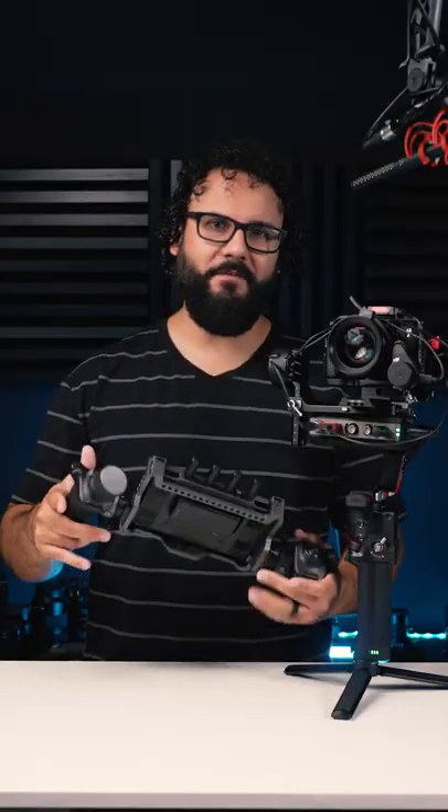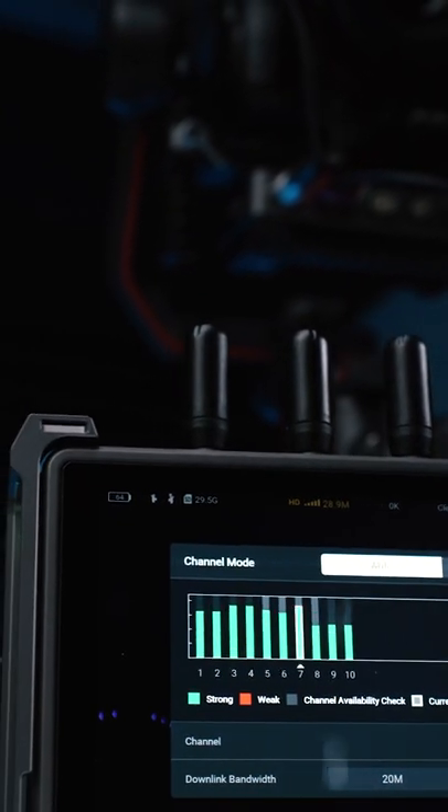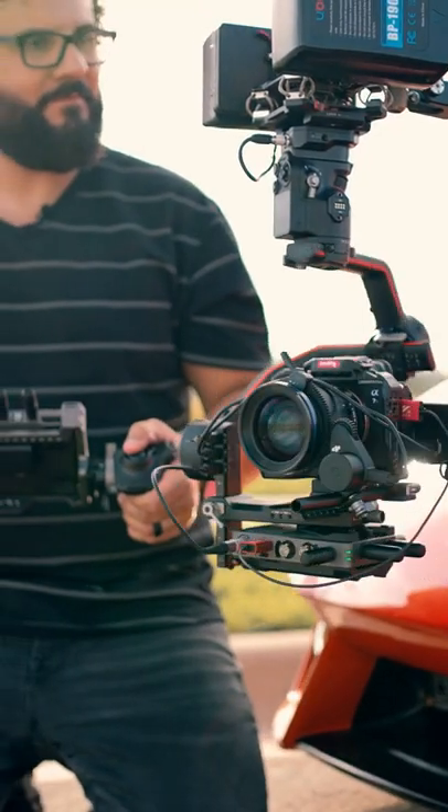Sony mirrorless cameras even allow full camera menu control straight from the receiver. With these features, DJI Transmission brings a new level of wireless video monitoring and control to the DJI ecosystem.